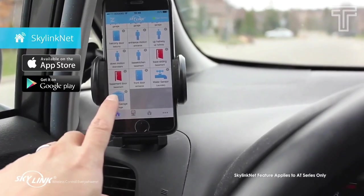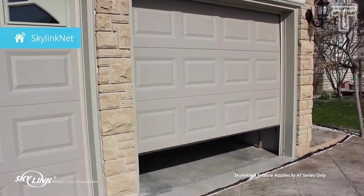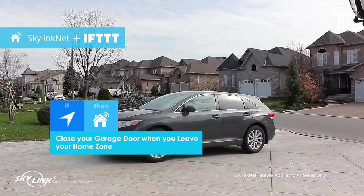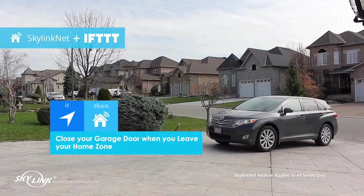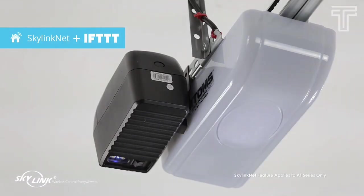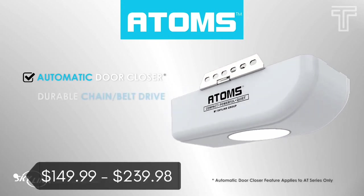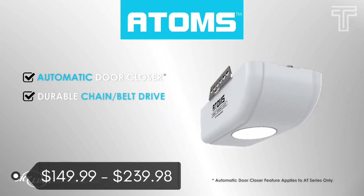Easily access your garage without a key or remote control with the sleek keyless entry system. Skylink and IFTTT compatibility allows users to control the garage door. Its cost can vary — high power models start from $149.99 to $239.98.